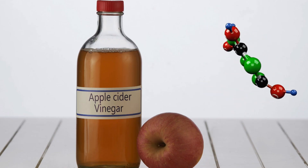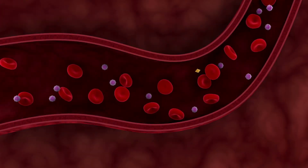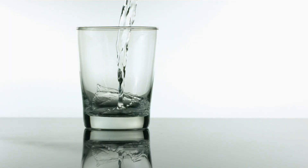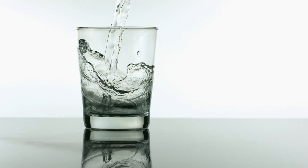The acetic acid in vinegar is the key player here. It affects how glucose is processed, offering a simple, natural way to manage blood sugar levels effectively. Adding this to your daily routine is simple: mix 1 or 2 tablespoons of distilled vinegar or apple cider vinegar with water before meals.